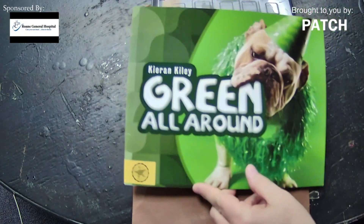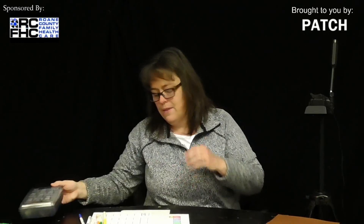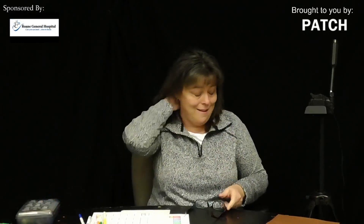This book just makes me happy because it's green and spring is right around the corner, and St. Patrick's Day where everybody's wearing green. Well, we have got a game that we are going to make that goes along with that book!